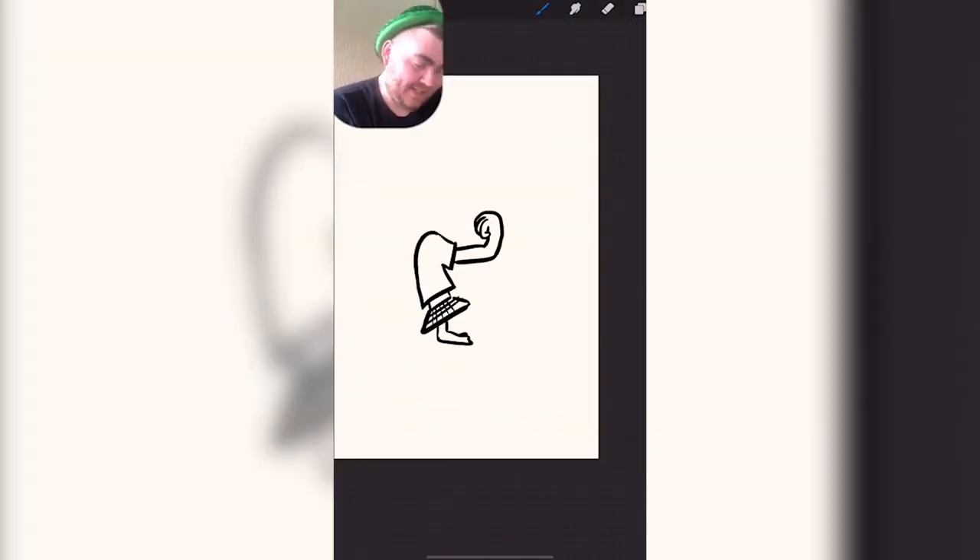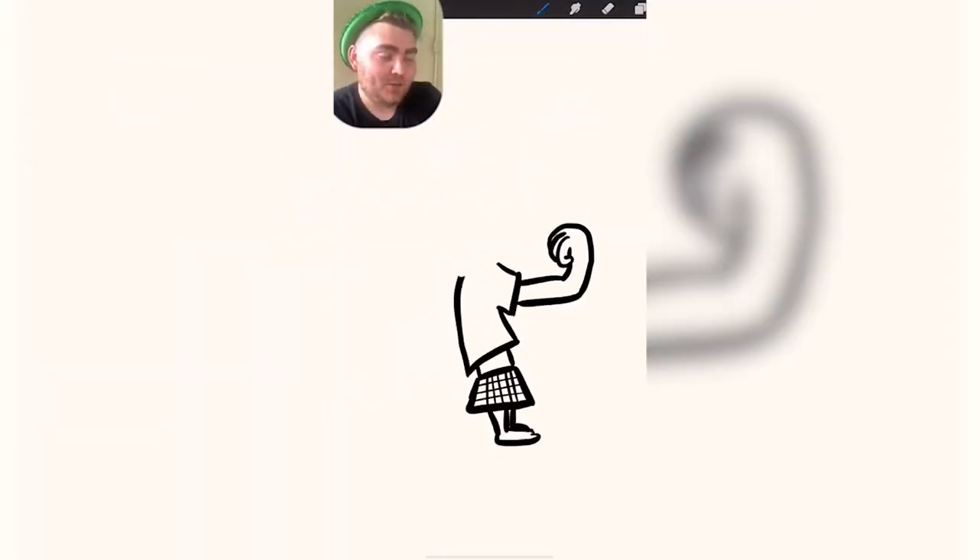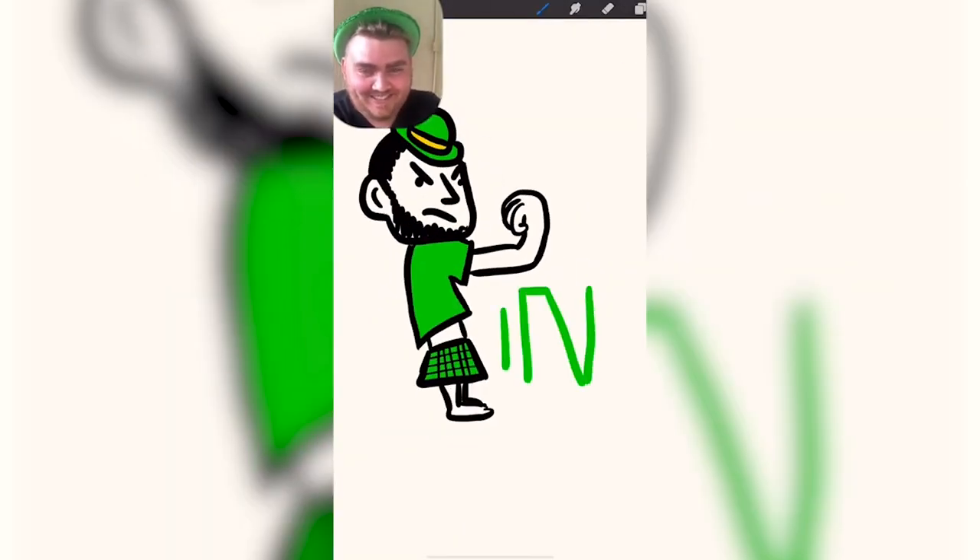Last one. The Fighting Irish, Notre Dame. You know I love sports. Okay, we're just going to draw a little man. I know he's going like... I have no clue what he's wearing at all. And I think people are going to come for me. I mean, I did my best.